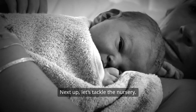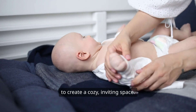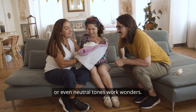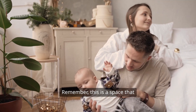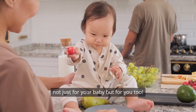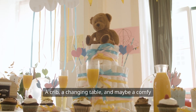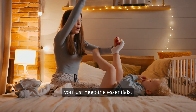Next up, let's tackle the nursery. If you haven't already, you'll want to create a cozy, inviting space. Choose calming colors for the walls — soft blues, gentle pinks, or even neutral tones work wonders. Remember, this is a space that should promote relaxation, not just for your baby, but for you, too. And when it comes to furniture, keep it simple: a crib, a changing table, and maybe a comfy chair for those late-night feedings. You don't need a ton of stuff, you just need the essentials.